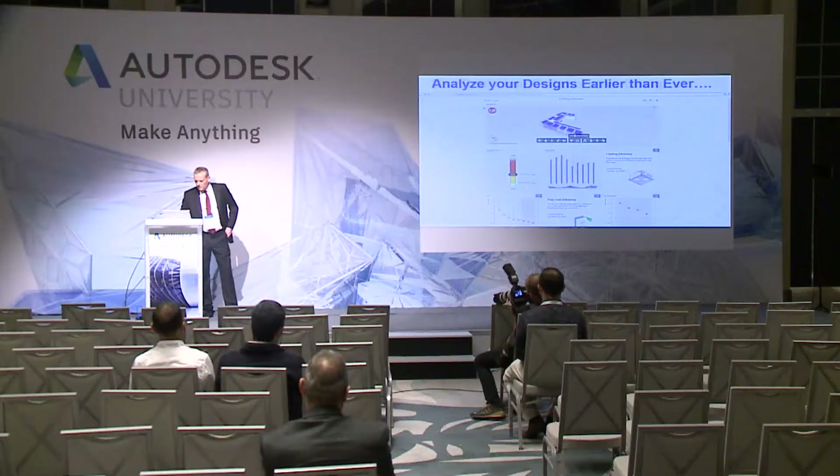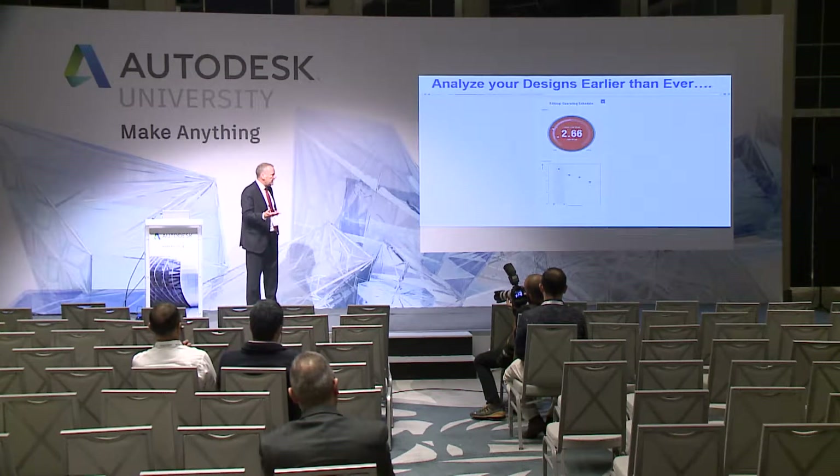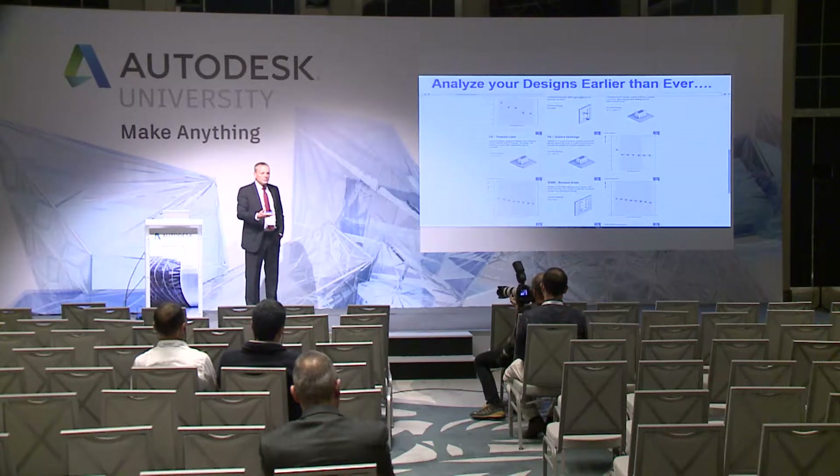Cloud security is increasingly important and you hear a lot about concerns regarding people's data, designs, and content in the cloud. Let me start with a couple of questions. Do you now, or do you want to, use real-time collaborative design? People are increasingly collaborating across platforms, between offices, between countries — and this is only possible through cloud computing. Would you also like to analyze your models and data earlier, more efficiently? Analysis tools in products like Revit are enabled through cloud computing.